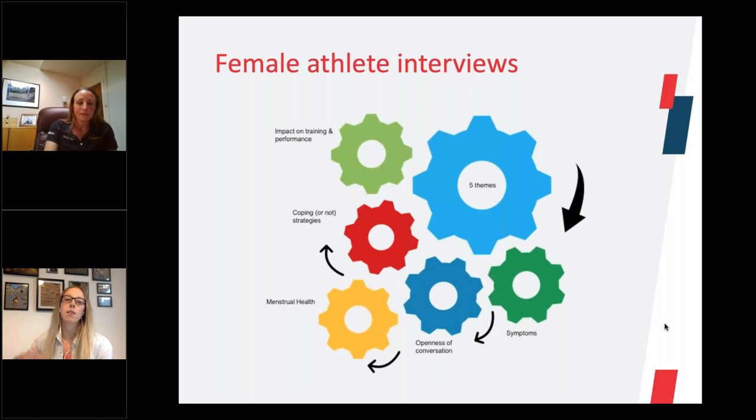To give you a bit of background around the female athlete project I've worked on, which gives context for part one and part two of these webinars: the female athlete project started off by interviewing elite Welsh female athletes to understand their experiences and perceptions of the menstrual cycle and how that interacted with training and competition performance. Different themes that came out from those conversations have driven the work we're doing now. Today we're looking at menstrual health, and next week we'll look at the impact of training and performance. There are other areas such as coping strategies, openness of conversation, and symptoms which all interlink as well.